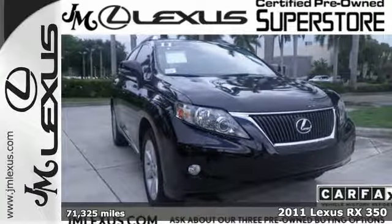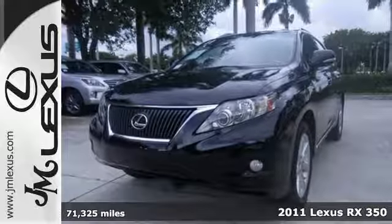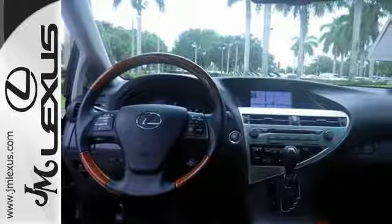It's a 2011 Lexus RX 350. This family-friendly crossover boasts standard amenities, including driver and passenger whiplash protection, dusk-sensing headlamps, and traction control.